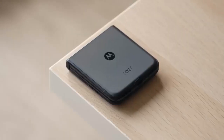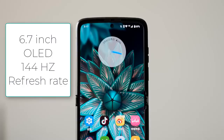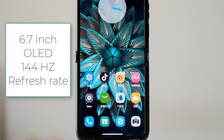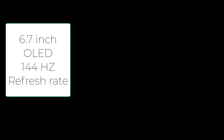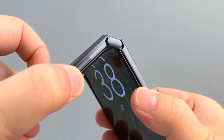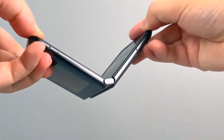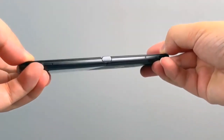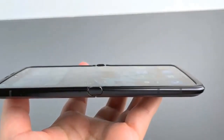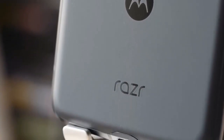The first two Motorola Razr foldable phones clung too tightly to the nostalgia factor, with an elevated chin at the bottom that was lifted straight from the classic Razr clamshell phones of the past. Motorola did put a fingerprint sensor on the chin and also used it as a clever contraption to slide in a portion of the flexible screen, but it was still a divisive design.